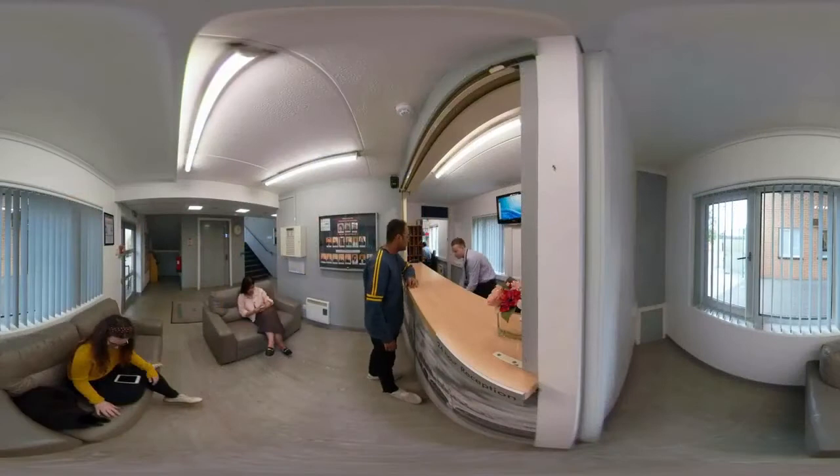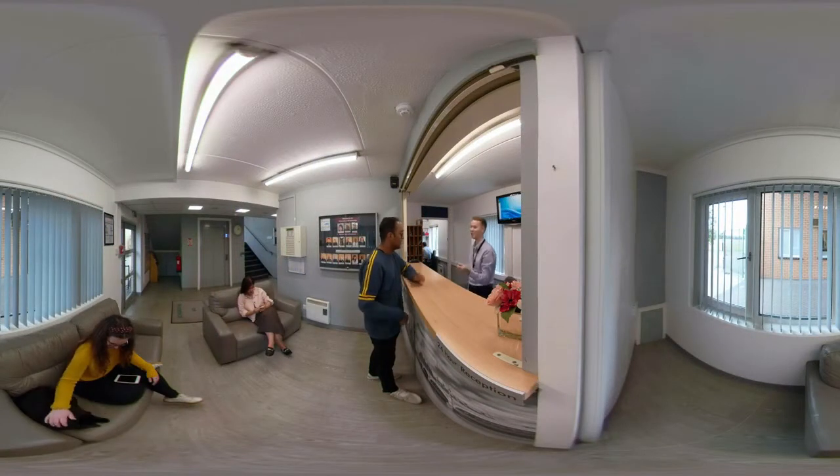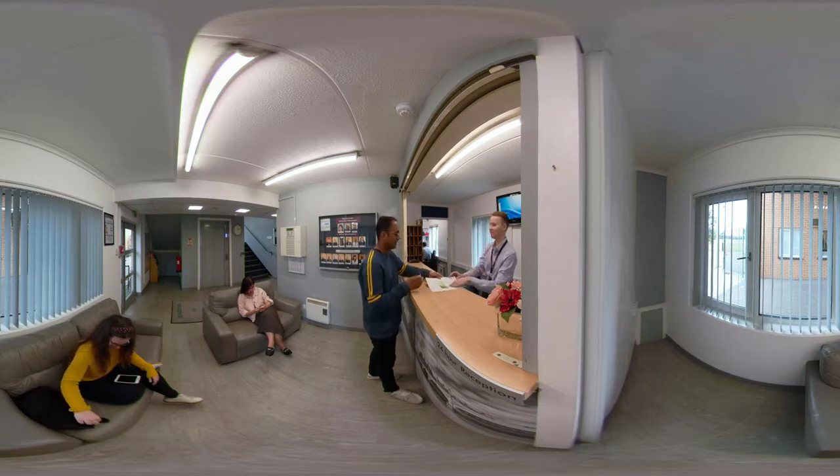You'll benefit from 24-hour on-site staff to ensure all your needs are met, so don't worry if you get locked out or need help with anything after hours.